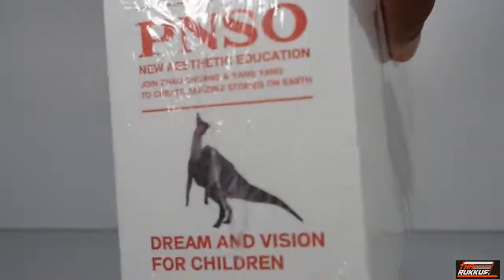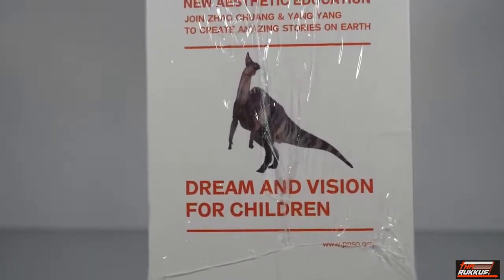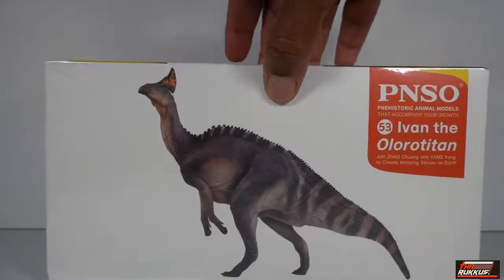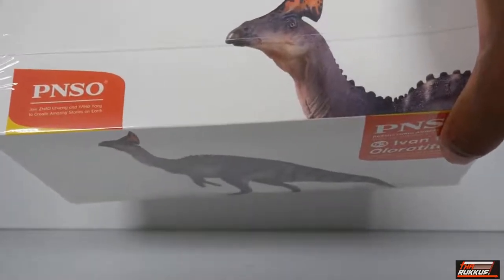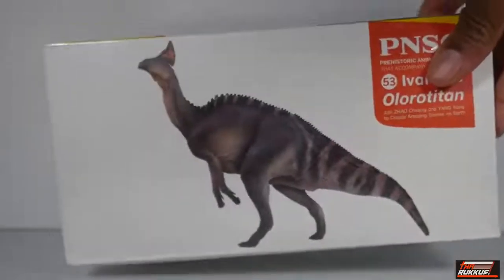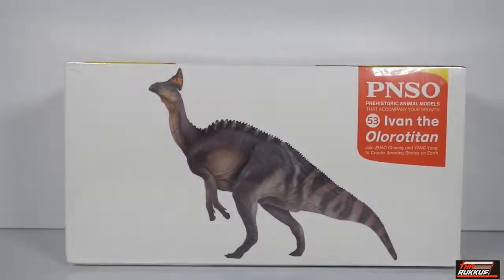On the side it reads 'New Aesthetic Education — PNSO Dream and Vision for Children.' As I stated, they try to cater to children even though the average parent isn't going to spend this much on these models. On top it says 'Ivan the Olorotitan — Every Life Deserves Respect.' That's about the size of it, so next up let's get Ivan out of the box and see what he looks like in person.